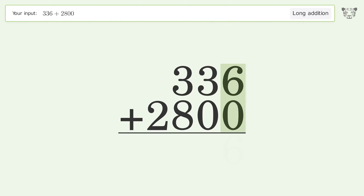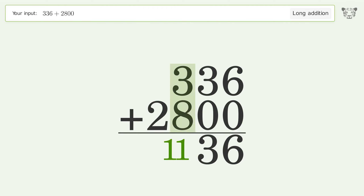6 plus 0 equals 6. 3 plus 0 equals 3. 3 plus 8 equals 11 — carry 1 to the thousands place.